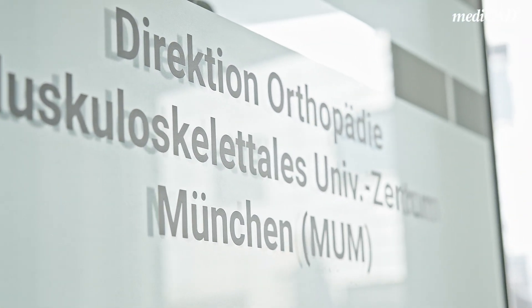My name is Boris Holzapfel. I'm the Professor of Orthopaedics at the Ludwig Maximilian University in Munich as well as the head of the Orthopaedic and Trauma Department at the LMU clinic. I've been working in this profession for 17 years and now for one year in Munich.